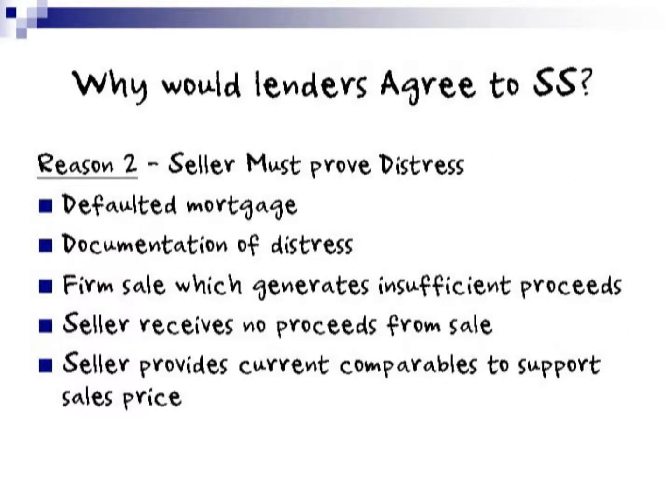The second reason for the lender agreeing to a short sale: the seller must prove distress, showing defaulted mortgages, documentation of that distress, a firm sale which generates insufficient proceeds, a seller who receives no proceeds from the sale, and the seller provides current comparables to support the sales price.